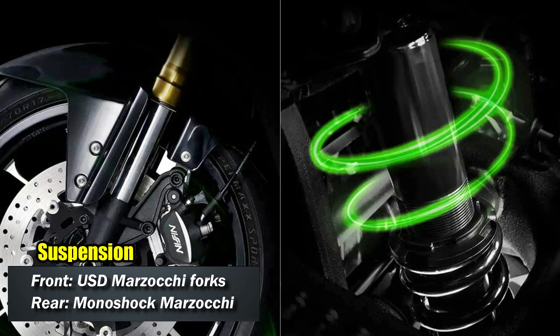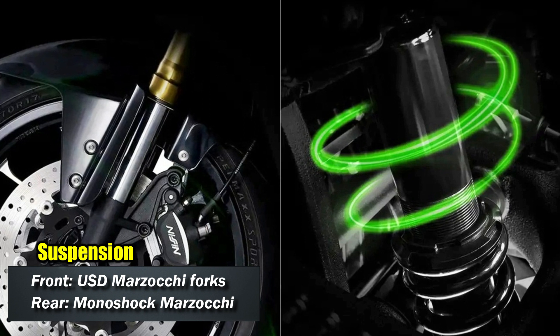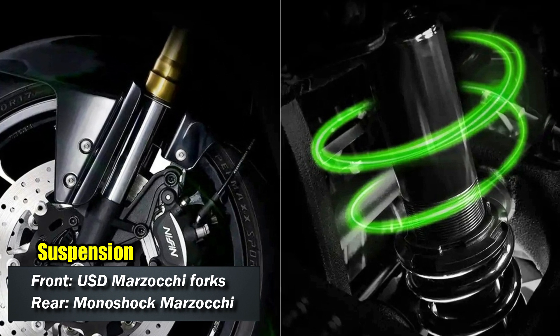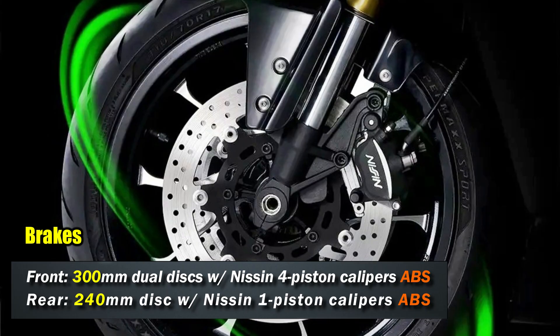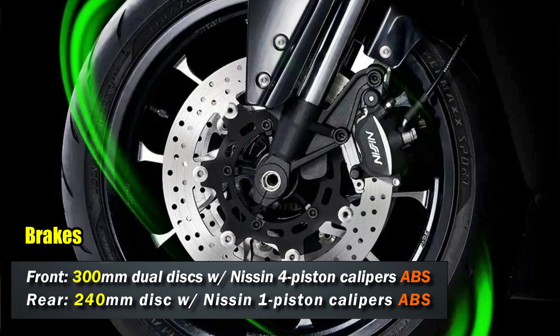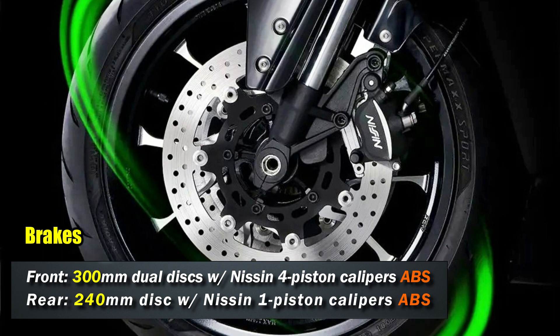Suspension is handled by USD Marzocchi forks at the front and Marzocchi suspension at the rear. Braking duties are handled by 320mm front dual disc with Nissin calipers front and rear, and a 240mm disc at the rear.